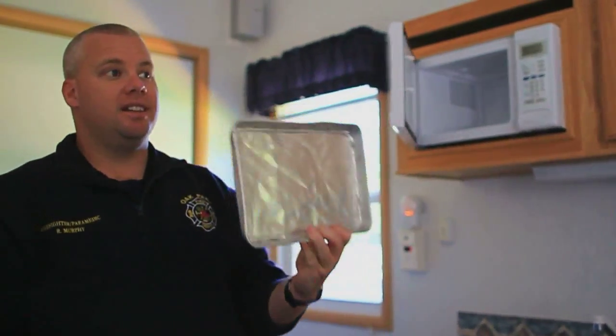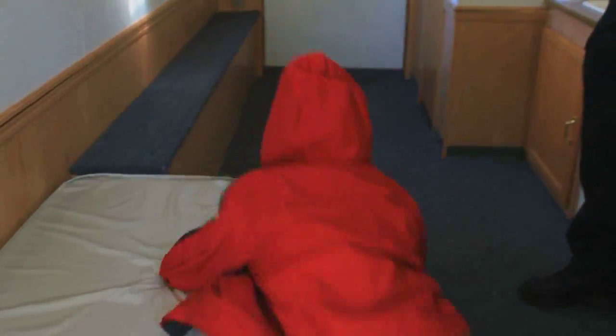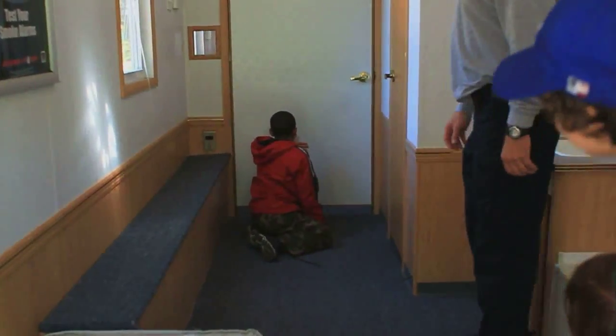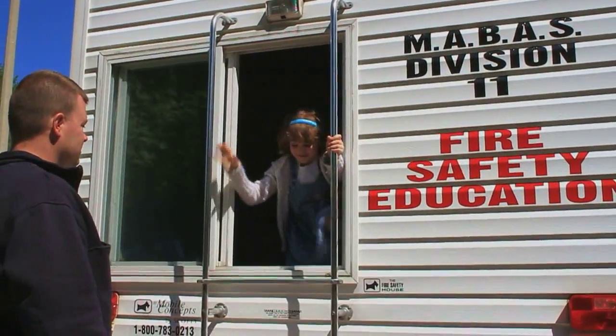The hazard is the metal pan in the microwave. We simulate smoke detectors going off, and we also have a heated door. So we teach the kids to feel the door with the back of their hands — is it warm? We also teach them to climb out the bedroom windows.